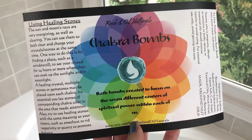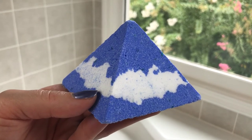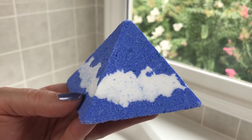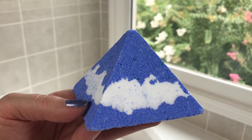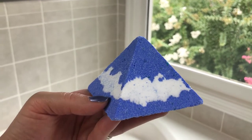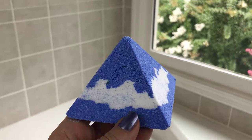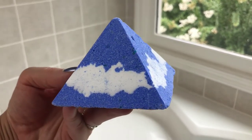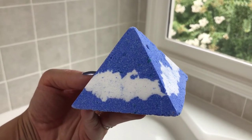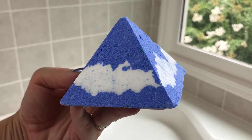Alright guys, so here I have my throat chakra bomb and I'm so excited to do this — it's really different than anything I've ever had. Let me tell you about this scent: it has basil, chamomile, frankincense, lavender, peppermint, rosemary, wintergreen, marjoram, and witch hazel in it, and it smells so good — like you're at the spa. I definitely smell the peppermint, the wintergreen, the lavender, and some herbs. I just can't wait to get it in the water.